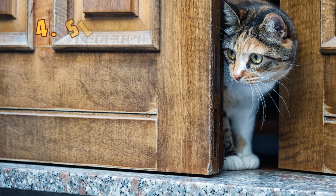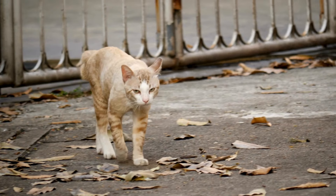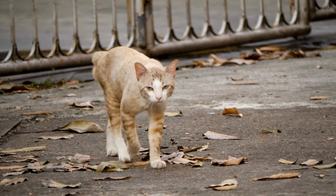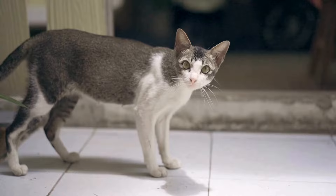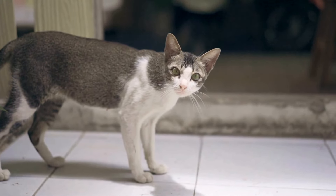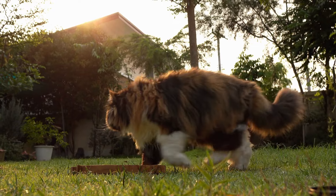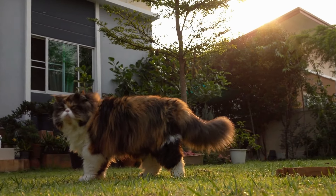4. Slower, more cautious movements. Has your cat started walking more slowly or cautiously around the house? When cats lose their sight, they often lower their heads, spread their paws wider, and rely heavily on their other senses, like smell and whiskers, to navigate their environment. This sudden change in their movement can signal a problem with their vision.